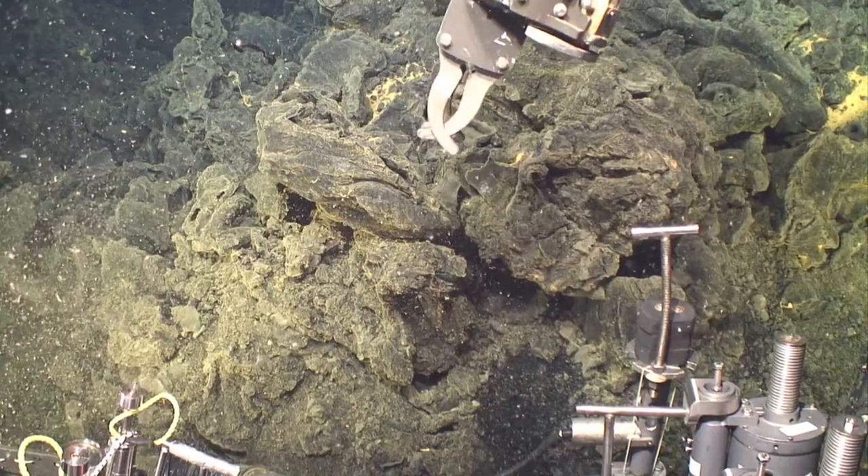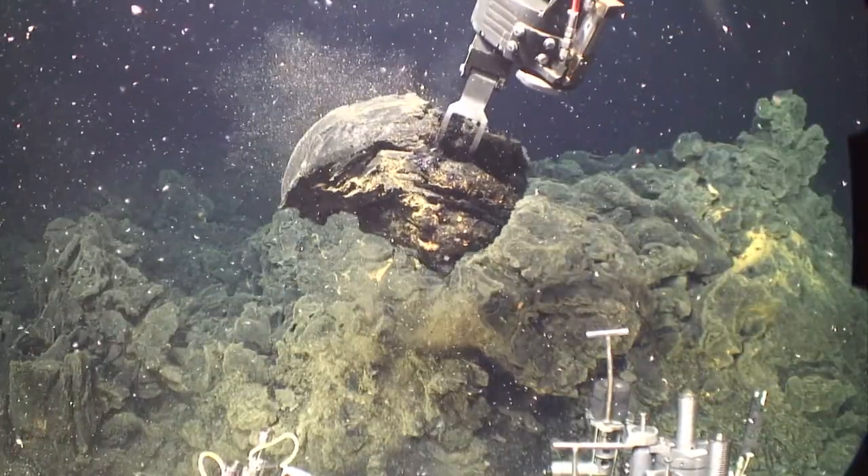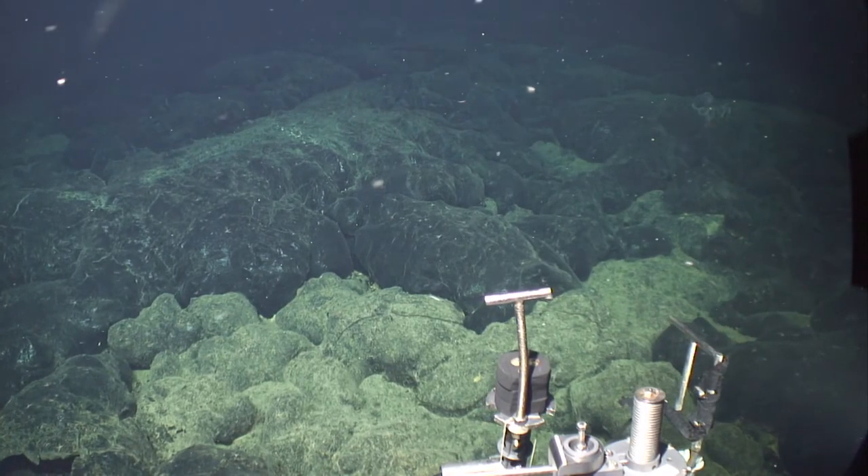We are a 6,500-meter rated vehicle, so we can operate on most of the ocean floor. In the control room, you have live video from the seafloor. Jason has two manipulator arms, so you can take samples, deploy instruments, markers, and take photographs and video.